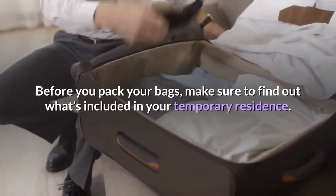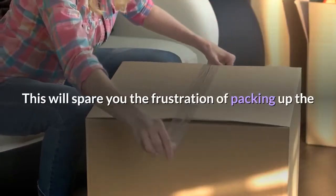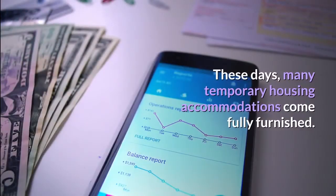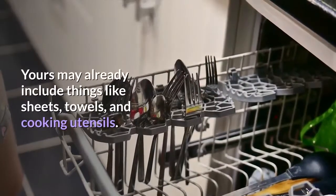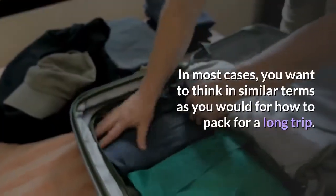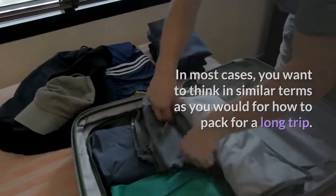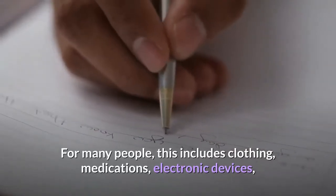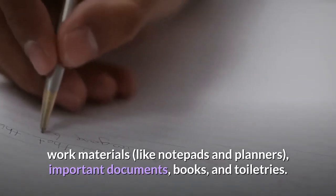Also ask about the policy on overnight guests and visitors. Before you pack your bags, make sure to find out what's included in your temporary residence — this will spare you the frustration of packing up the car only to find out you already have everything you need. Many temporary housing accommodations come fully furnished, and yours may already include things like sheets, towels, and cooking utensils. In most cases, you want to think in similar terms as you would for packing for a long trip — including clothing, medications, electronic devices, work materials, important documents, books, and toiletries.